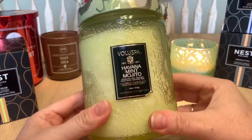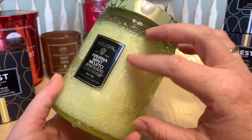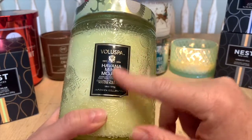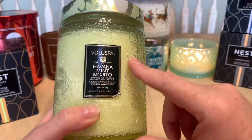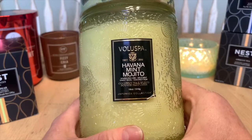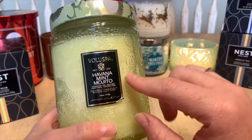Then we have the one lonely Voluspa. I haven't burned this one yet but I have high hopes — I remember a huckleberry one I loved that had the same jar but was all dark purple. I used to be able to get Voluspa at Chapters or Indigo here in Canada, but they don't sell it anymore, which is a shame. This one is Havana Mint Mojito — sparkling lime and wild mint with sweet basil and coconut rum. It smells exactly like a mojito.